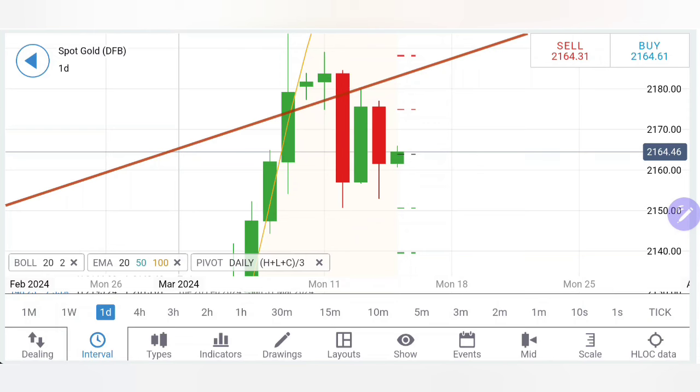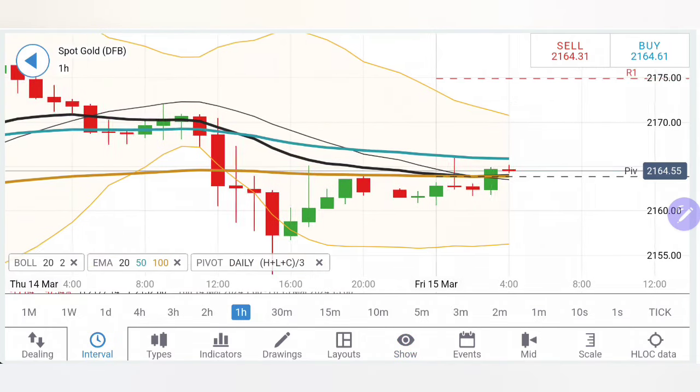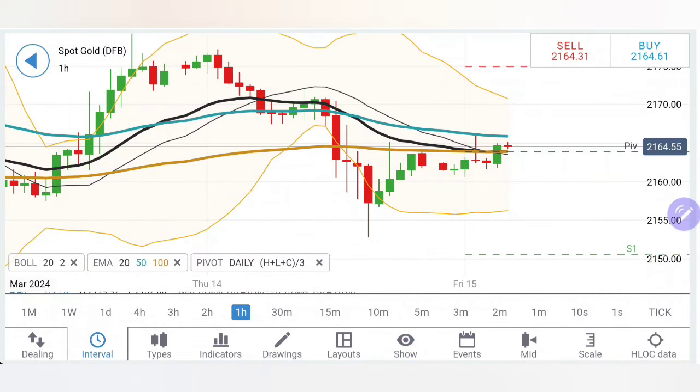We will be seeing the trading strategy with the help of charts and indicators. Towards the end of this update I'll be sharing the trading strategy for the day. This is the first update for the day; the next update will be released before the US session — watch that as well.